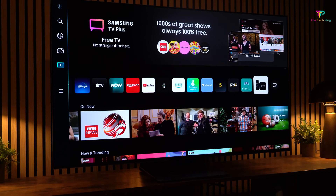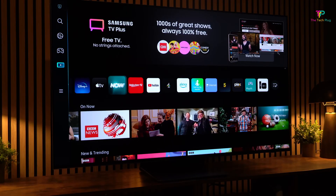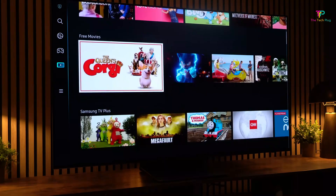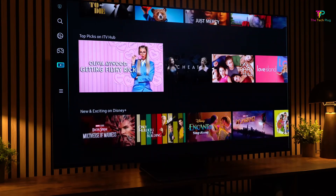Another thing worth mentioning is the TV's performance in bright spaces. Unlike some other OLED TVs in its price range, the Samsung S95B handles brighter lighting conditions really well. So if you have a room with lots of windows or bright lights, this TV will still give you great picture quality without any issues.